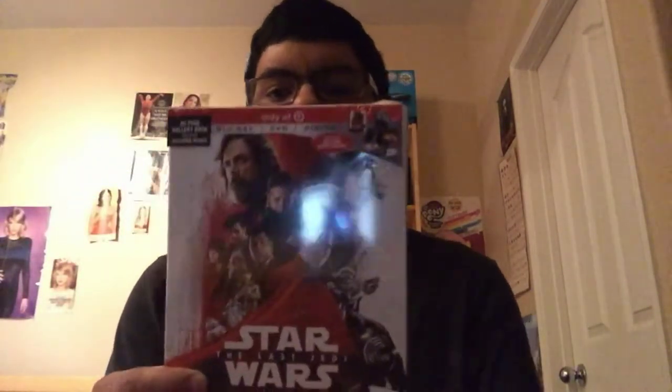Hello YouTube, it's Ahiro10E5 here and today we're going to be doing an unboxing and we're also going to be doing some stuff that I got for my birthday and stuff that I picked up recently, so let's get through it. First let's do the unboxing of the Target exclusive dirty book of Star Wars The Last Jedi.